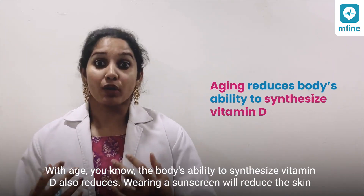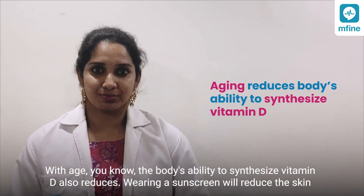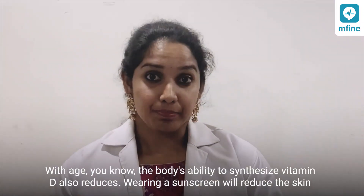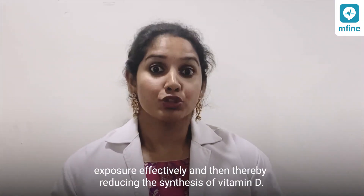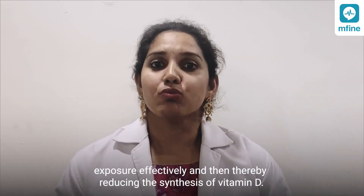With age, the body's ability to synthesize vitamin D also reduces. Wearing a sunscreen will reduce the skin exposure effectively, thereby reducing the synthesis of vitamin D.